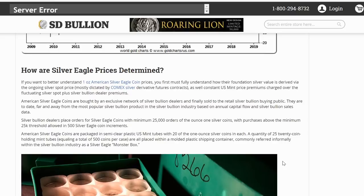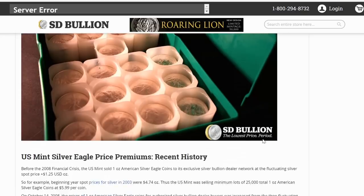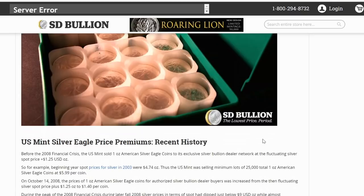Silver bullion dealers place orders for silver eagle coins with a minimum of 25,000 one ounce silver coins, with purchases above that minimum allowed in 500 silver eagle coin increments. 500 coins makes a monster box. American silver eagle coins are packaged in semi-clear plastic U.S. Mint tubes of 20, with 25 tubes of 20 coins equaling a total of 500 coins per case in a molded plastic shipping container — known in the silver bullion industry as a silver eagle monster box. In fact, I think there's a monster box challenge going around YouTube now that I'm not participating in.